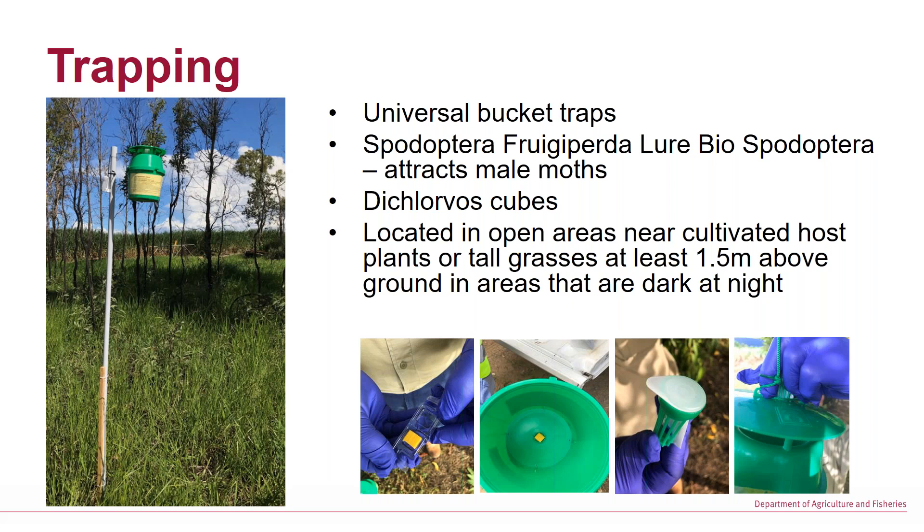They're placed 1.5 metres above the ground — that's a safety consideration outlined in the permit. They're being located in open areas near cultivated host plants or tall grassy areas, and in areas that are dark at night so they're not competing with street lights and other lighting sources.